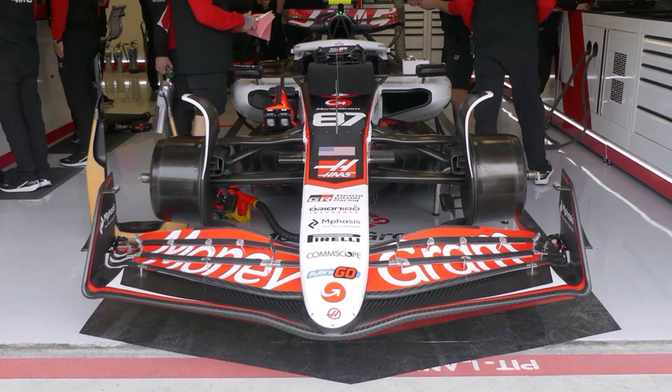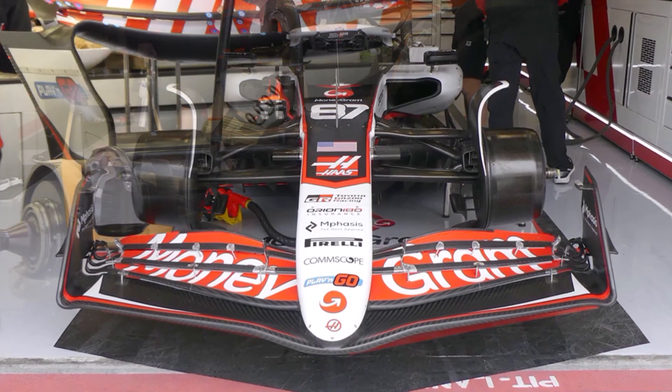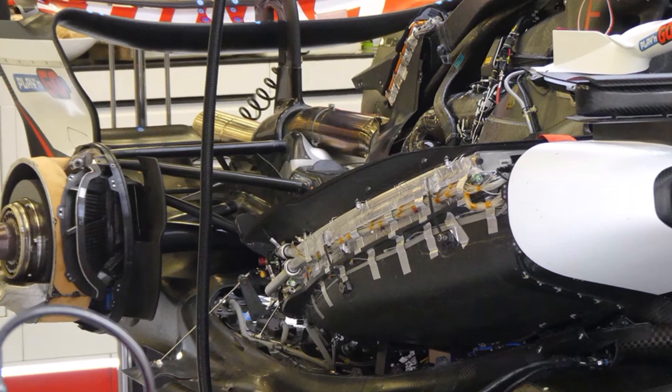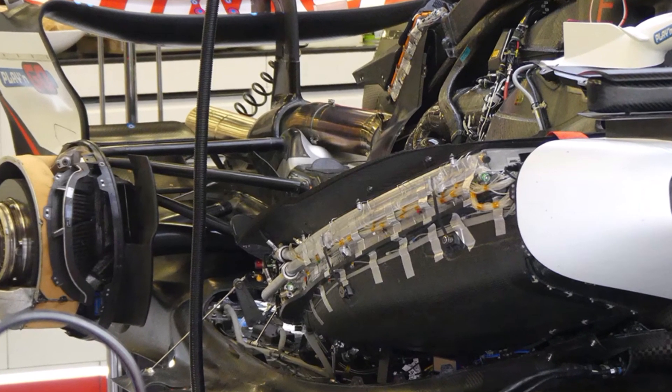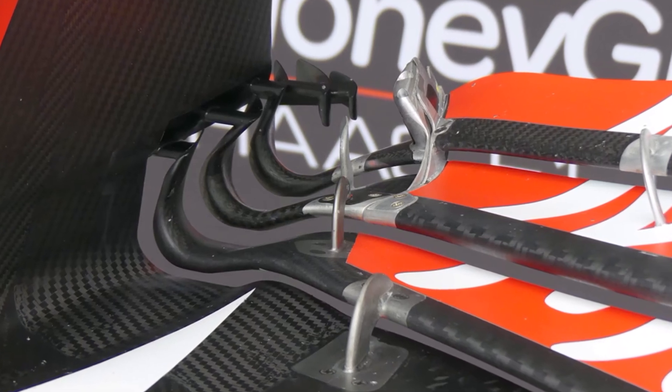Haas is the only team with more conventional side port inlets. We can see a thin radiator package and lots of small hoses to measure the pressure in the radiator duct. Also, we can see an interesting outwashing front wing end plate detail here.